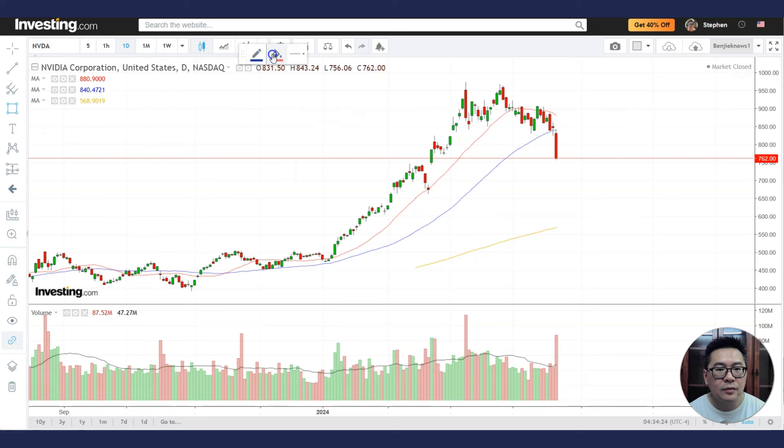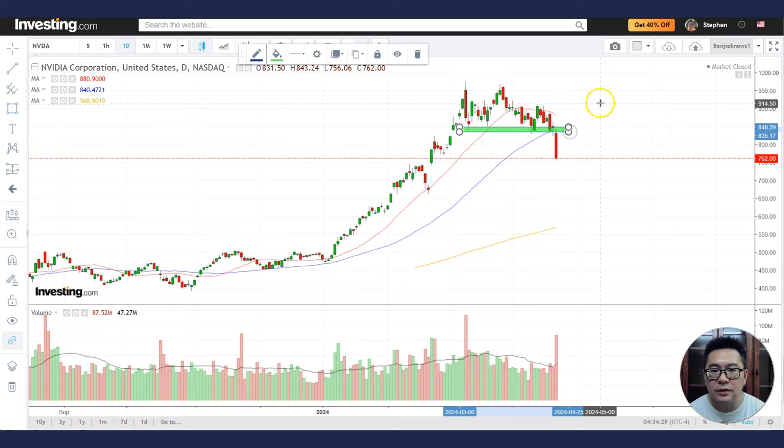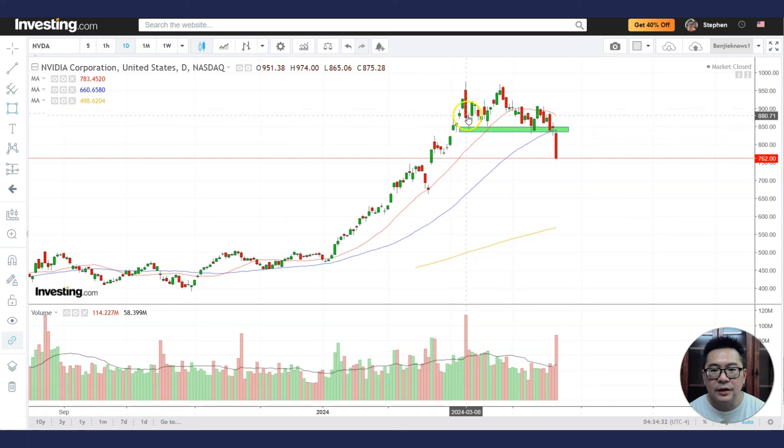So why did NVIDIA drop? I've been saying in my analysis that this is a very important area of support — you can see how price goes down, finds support, goes down, finds support. And in the last two trading days, we had a doji that signals indecision among market participants. The doji was sitting at the rising 50MA. Usually when you see dojis at the 50MA and at a very important support area, it tells you that buyers are not sure whether it's going up, and sellers are not sure whether it's going down.